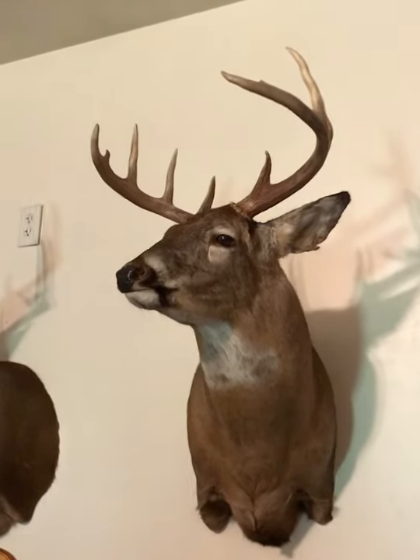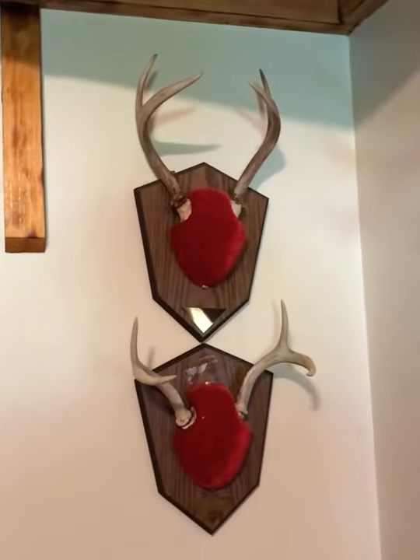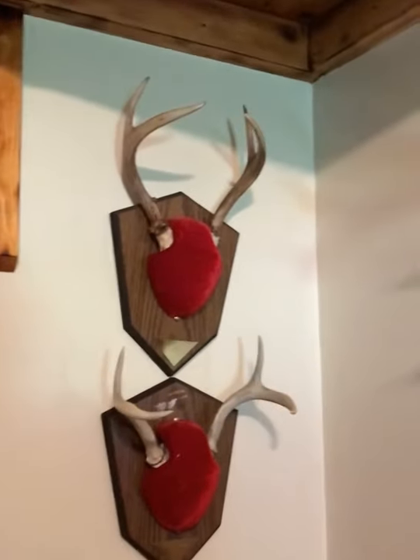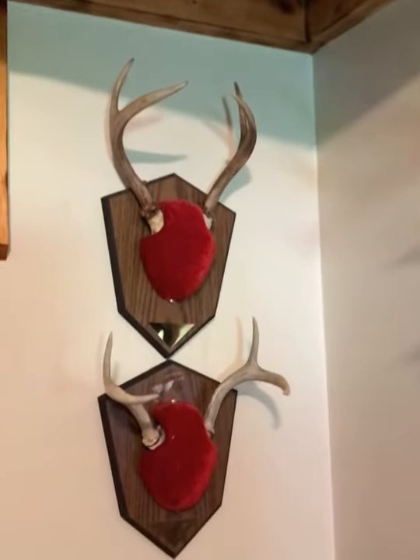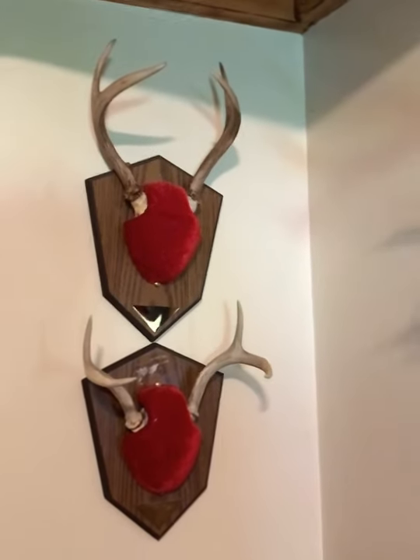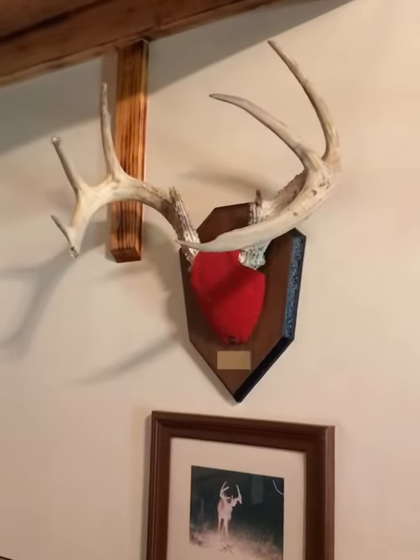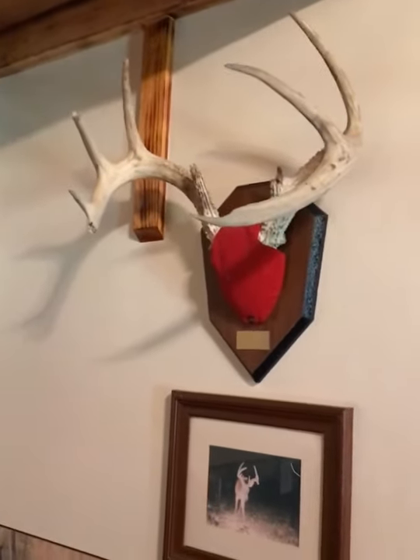These two back here are my brother's only whitetails — top one with a gun, bottom one with a bow. Me and my dad actually found the bottom one a month later after he'd shot it. This other one is just a mount of a deer I found when we were tracking a deer.